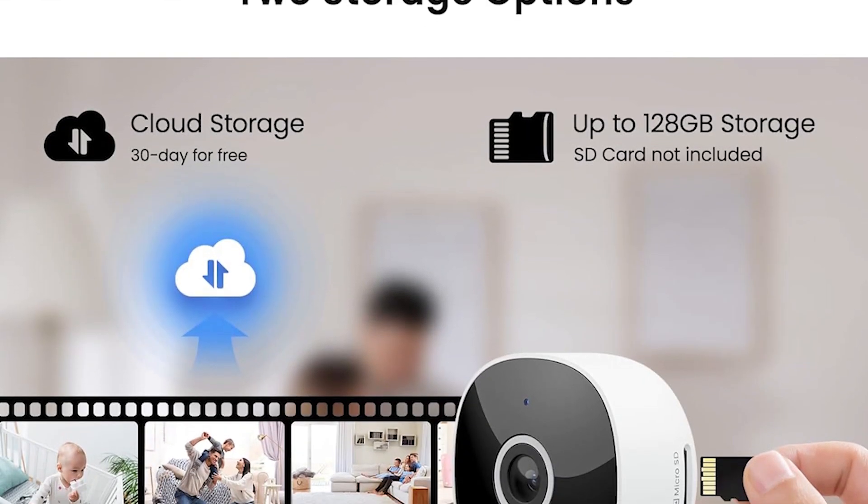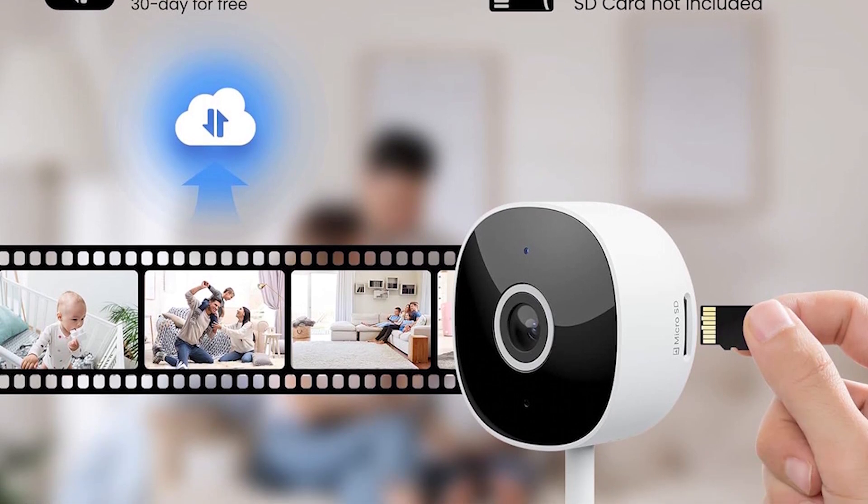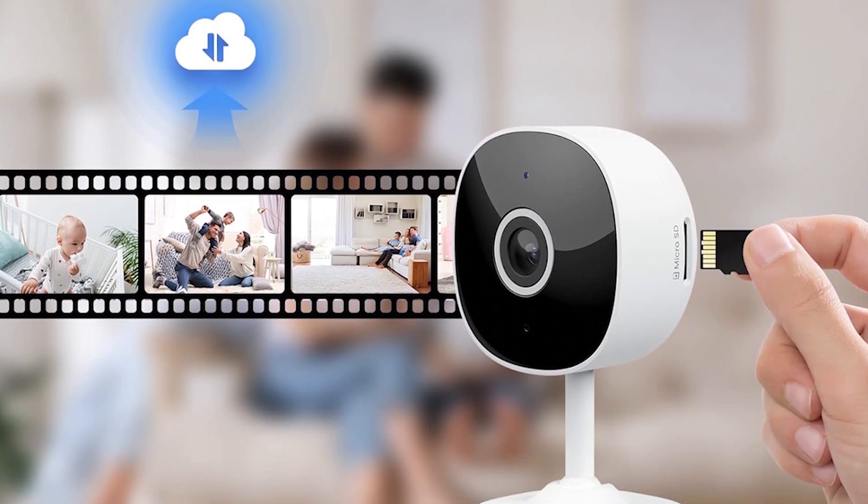The camera supports continuous recording and offers both local and cloud storage options, ensuring your videos are safe and easily accessible. Despite a few drawbacks such as occasional issues with Wi-Fi connectivity, its overall value for money and performance have made it a popular choice among pet owners.